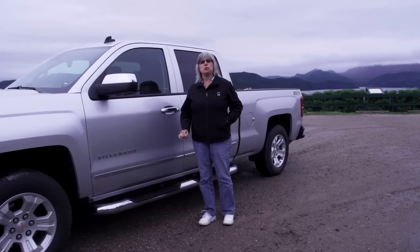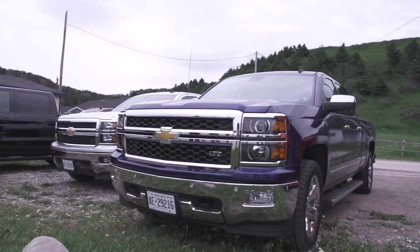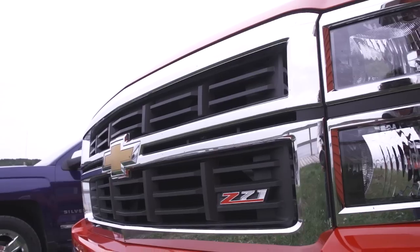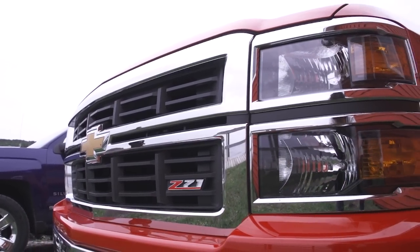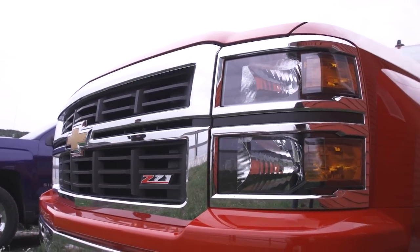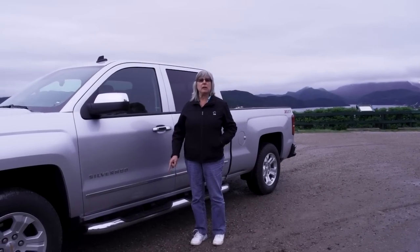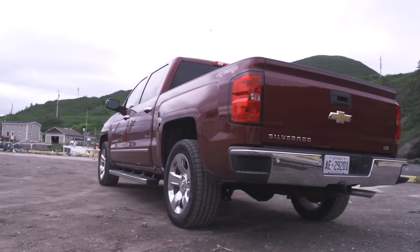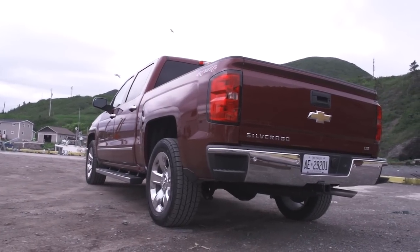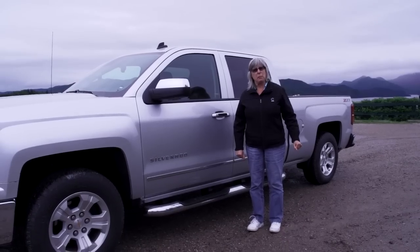The 2014 Silverado comes with a choice of three engines. Right now at launch, the 5.3-litre V8 is the first one out, then they're going to come out with the V6, and finally later in the year you're going to see the 6.2-litre V8. Those displacements probably sound familiar because that's what the 2013 had, but they are completely new engines — only the displacement is the same. As one of the engineers said, the carryover parts you can probably put in a sandwich bag.